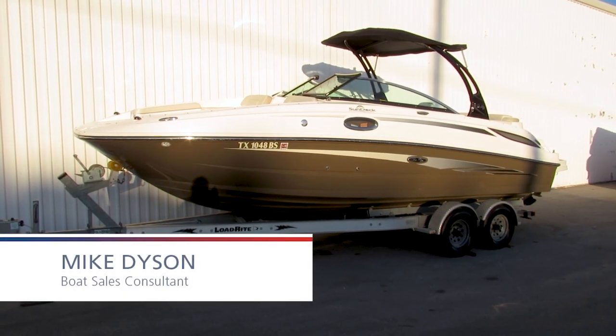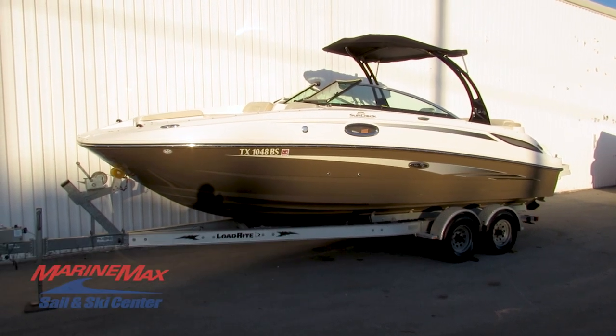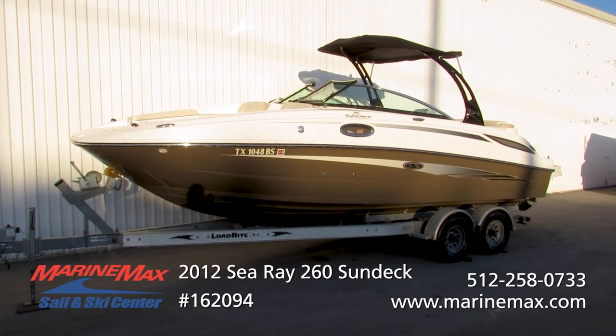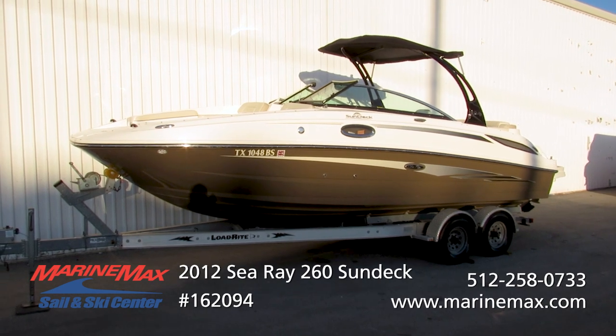Hello, this is Mike Dyson with the MarineMax Sailenski in San Antonio. Today I'm taking a look at a really nice pre-owned Sea Ray 260 Sun Deck. This boat was sold new by our dealership, serviced routinely with one original owner.